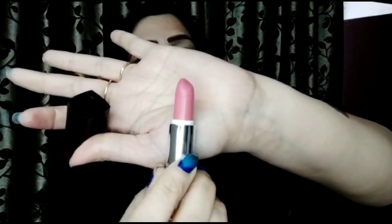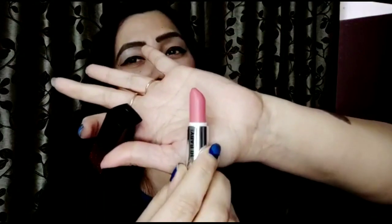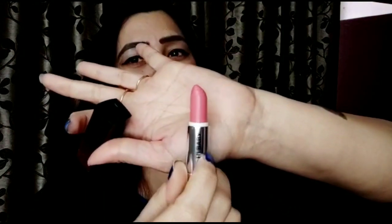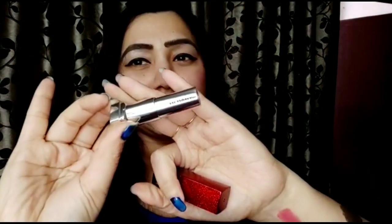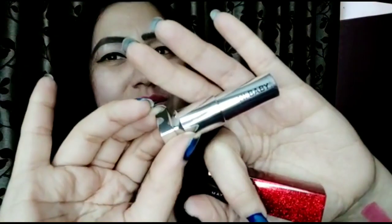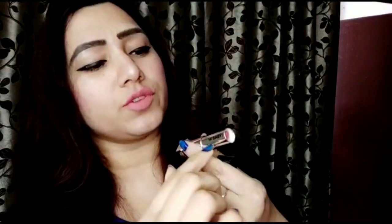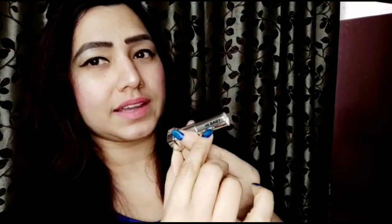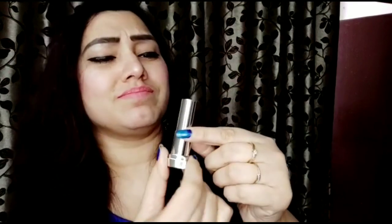I've already tried it at least three to four times — I got this lipstick two days ago and every time I wear it I'm just in love with the shade. Here is the love note for my lipstick and it is 'Hi Baby.' Each lipstick has a different love note written on the inside, just like this, which is very very cute.